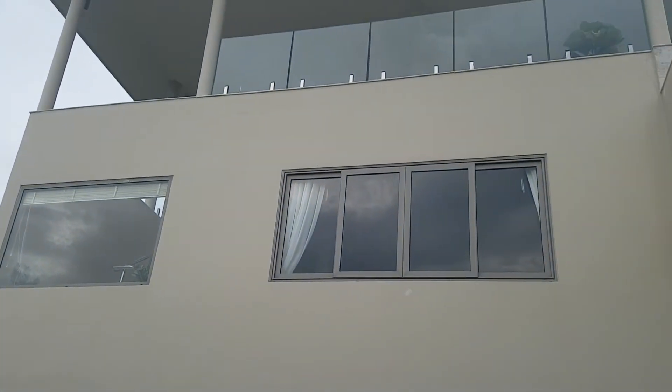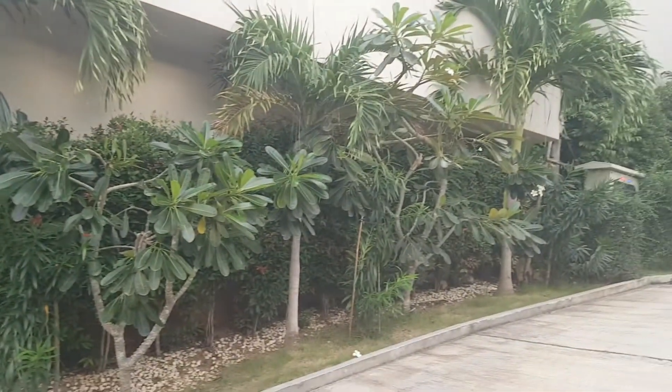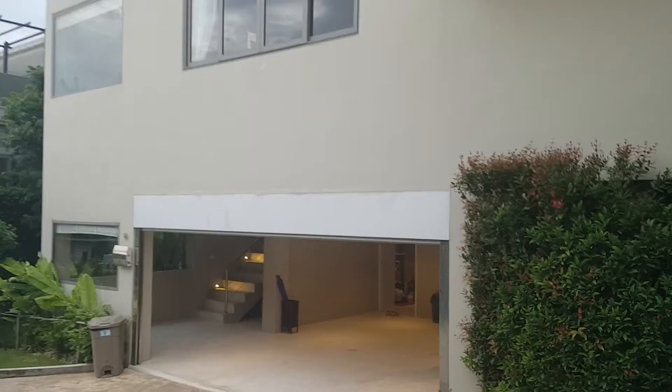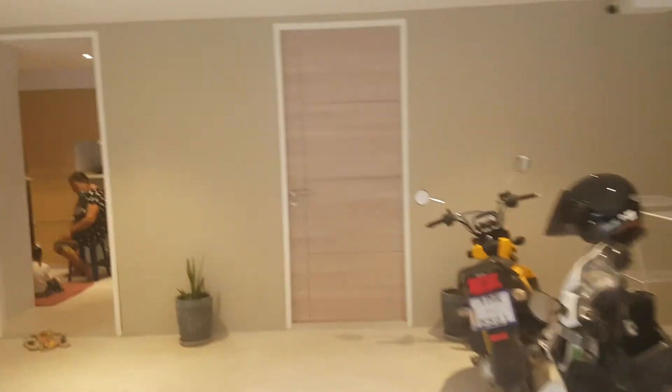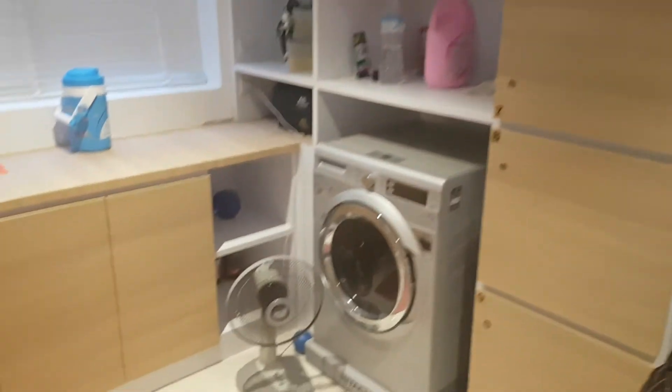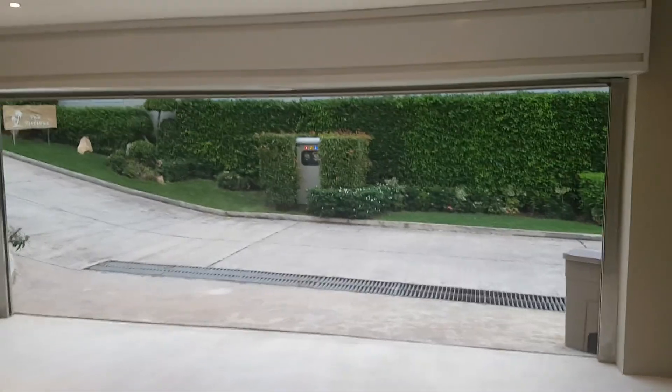And this is how the villa looks from outside. We have a laundry room here with a washing machine, and also a maid room. We have an automatically gated garage.